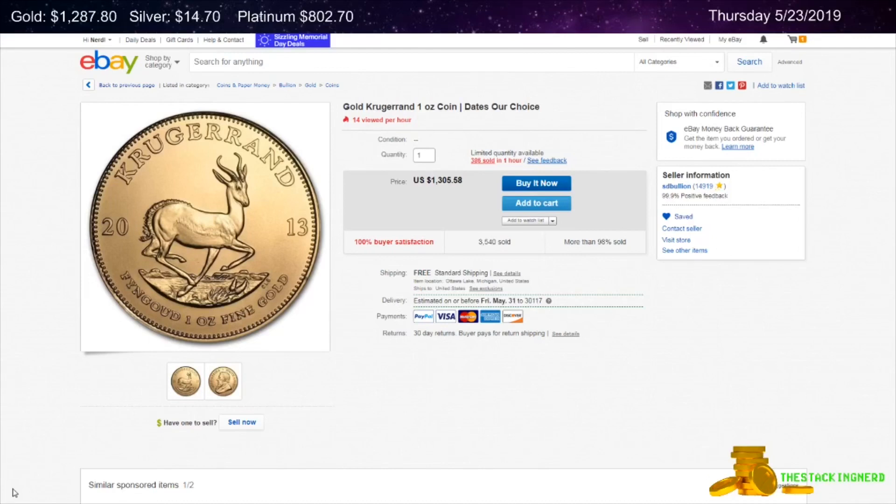Today gold is up $11 to $1,287.80 per ounce. Silver is up 17 cents to $14.70 per ounce and platinum is down $4.06 to $802.70 per ounce.